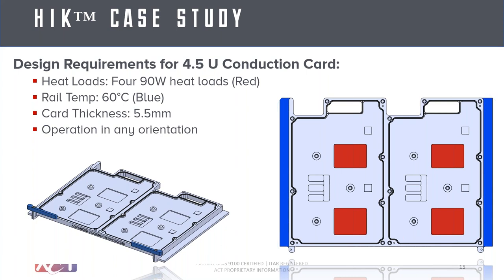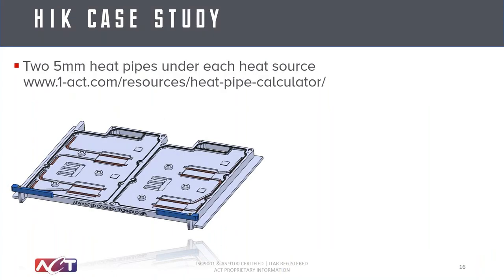Here's a pretty standard design we get spec'd on at ACT. In this case, you had a 4.5U card — that's basically the form factor of the card. You have four heat loads at 90 watts each, shown spread out as red squares. We had a rail temperature of 60 degrees C — you can assume there's some liquid cooling going on at the rails or on the sidewalls of the chassis. There was about 5.5 millimeters of room to embed heat pipes, and this needs to operate in any orientation, which is a pretty typical design requirement.